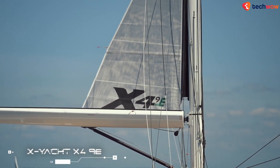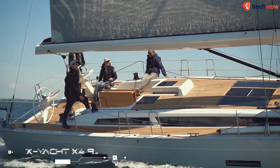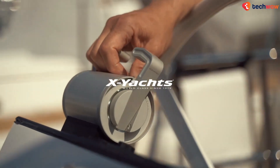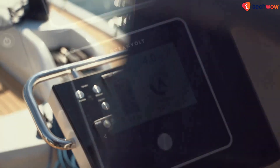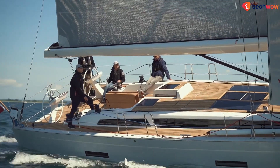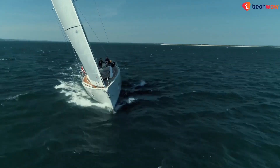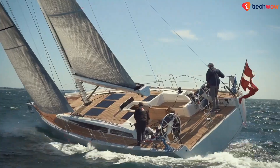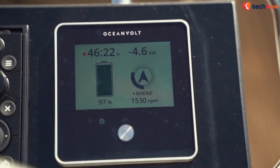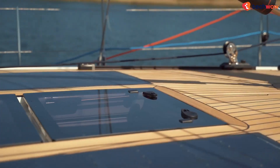X-Yacht X-Four 9E. X-Yachts, a Danish yacht builder, recently debuted its first electric-powered yacht. The new vessel, known as the X-Four 9E, is more than just an electric powertrain attached to a yacht. It combines three sources of power — battery, sail, or diesel — to ensure the vessel runs greener than dedicated gas or diesel yachts, while providing more long-range capability than pure electric. The latter two sources can also recharge the batteries to ensure zero-emissions cruising is available.